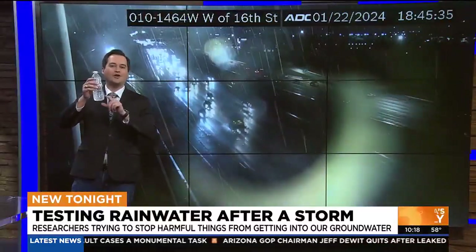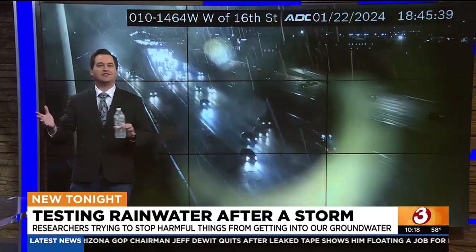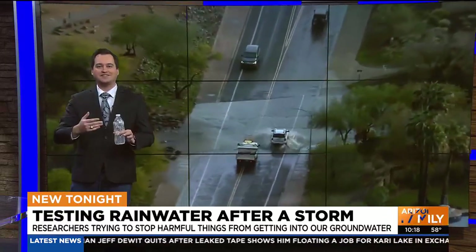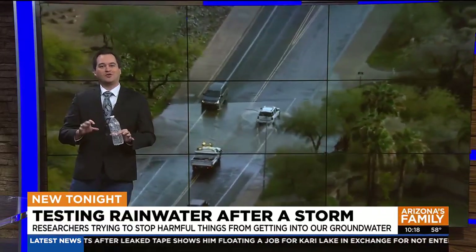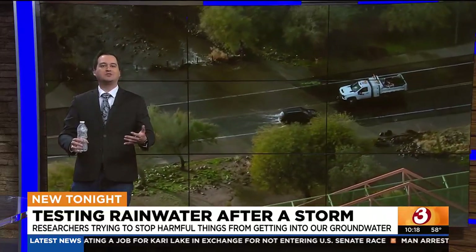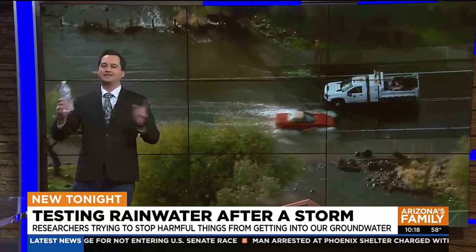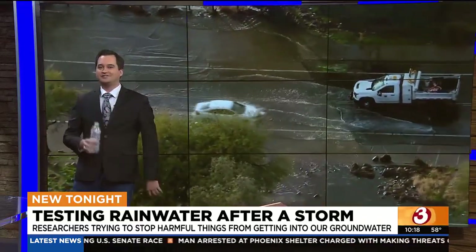If I'm being honest, I don't even want to know what's in this water. But if I did, it does take a couple days to find out. I'm definitely going to have to wash my hands after this. Most cities across the valley do have ways to properly dispose of household chemicals — you can find a list on our website, azfamily.com. You kind of don't want to play in that stormwater.